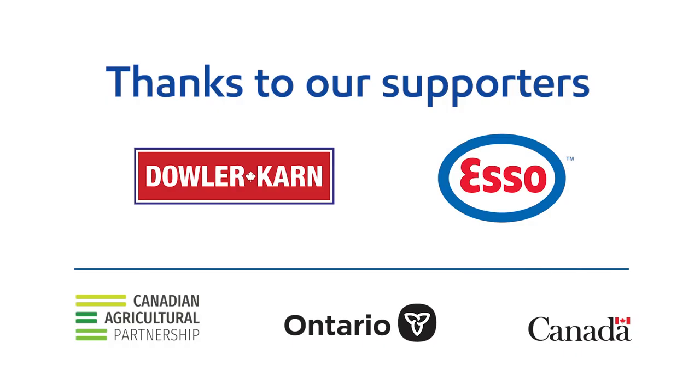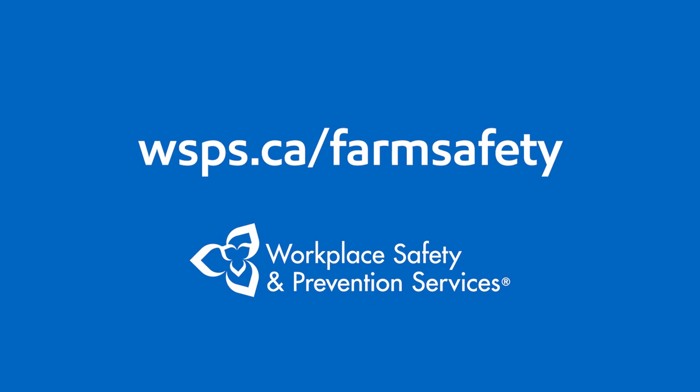Thanks to Dowler Karn and Esso for supporting the production of this video. To learn more about rural road safety and about Stop. Think. Act, visit wsps.ca/farm-safety.